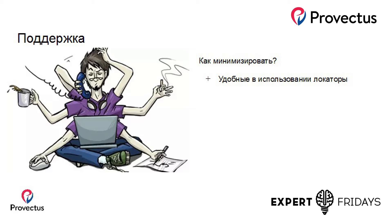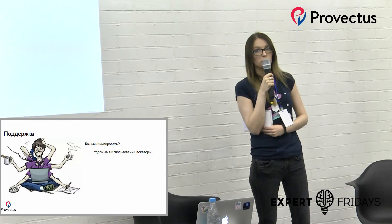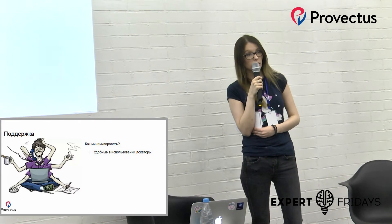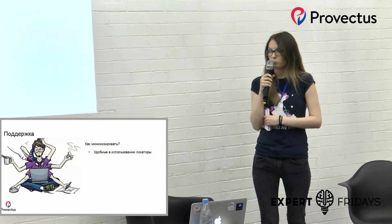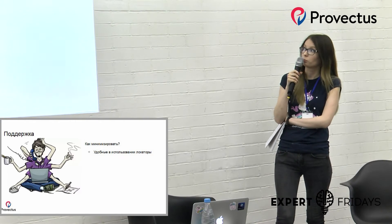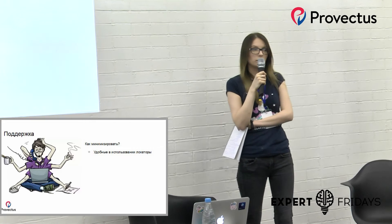Поддержка тестов — это, наверное, один из самых болезненных вопросов. Меняется вёрстка — меняем тесты. Меняется какое-то поведение, форма — меняем тесты. Как минимизировать поддержку? Примерно те же самые решения, как и в предыдущем слайде: использование паттернов и фреймворков. Единственное, что добавляется по моему мнению — это локаторы. Если, допустим, у нас какая-то кнопка находится в тулбаре в контексте страницы, мы можем указать именно этот путь — максимально удобный с точки зрения того, что если появится новая кнопка, мы её не поймаем лишним элементом в XPath или CSS.